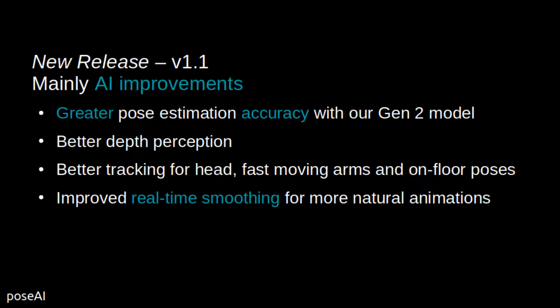This is a quick update and demo for our new 1.1 release, available in the App Store or directly for our framework licensees. This release mainly upgrades the AI, providing more accurate motion capture and improved real-time smoothing.